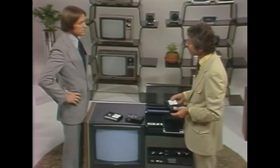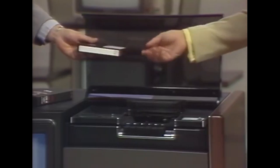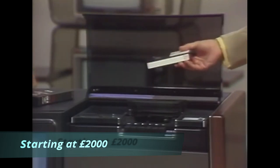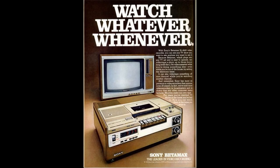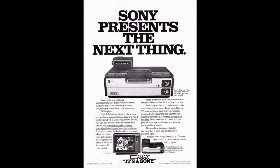Betamax is a superior recording format over VHS due to resolution — 250 lines versus 240 lines — slightly superior sound, and a more stable image. Betamax recorders were also of higher quality construction. However, these differences were negligible to consumers and thus didn't really justify either the extra cost of a Betamax VCR or Betamax's shorter recording time. The VHS technology was licensed to any manufacturer that was interested, resulting in lower prices to the consumer. Sony was the only manufacturer of Betamax and so was not pressured to reduce their prices.